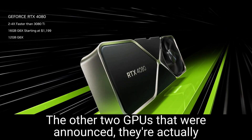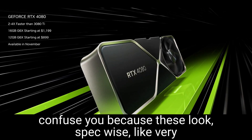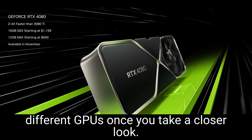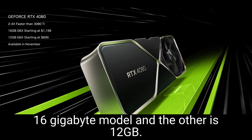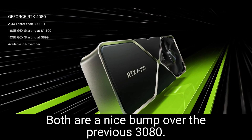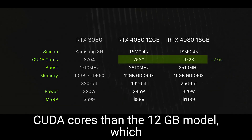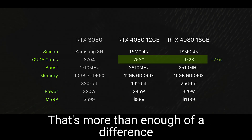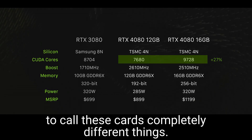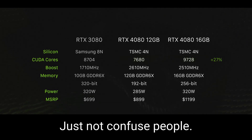The other two GPUs that were announced are actually both RTX 4080s. Don't let the name confuse you, because spec-wise these look like very different GPUs once you take a closer look. One is a 16GB model and the other is 12GB. The 16GB 4080 has over 25% more CUDA cores than the 12GB model, which is just super confusing and absurd — that's more than enough difference to call these cards completely different things, or at least name the 16GB model a 4080 Ti instead.